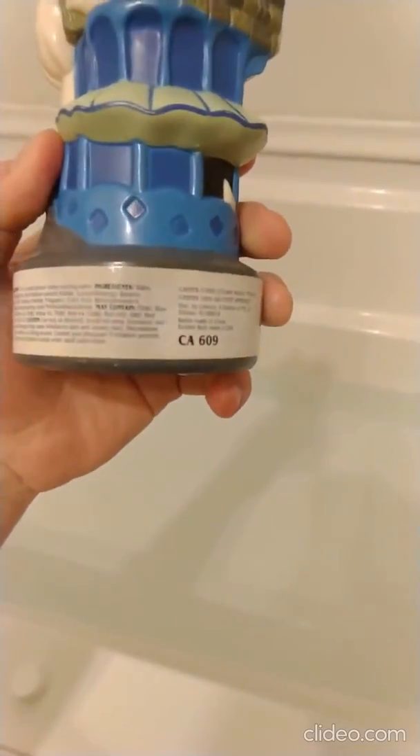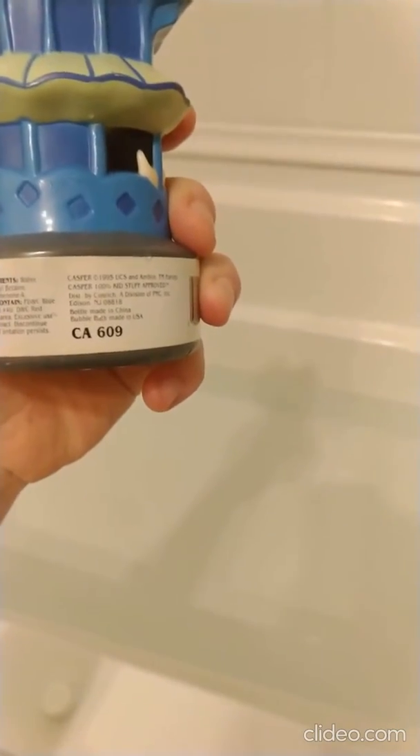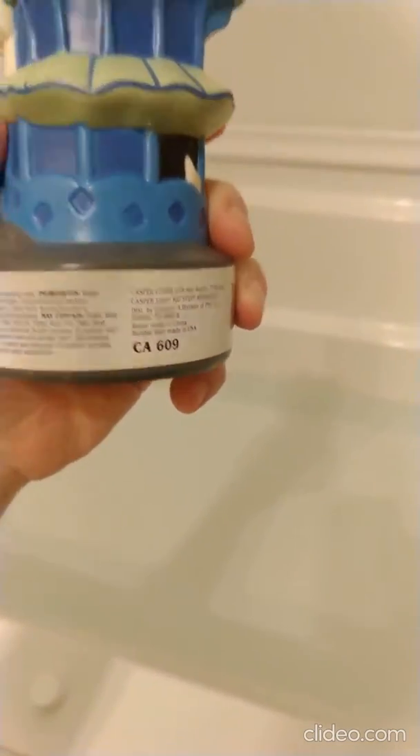It says that the bottle was made in China, but the bubble bath was made in the USA. California 609 — that probably means that it's going to cause some kind of cancer.